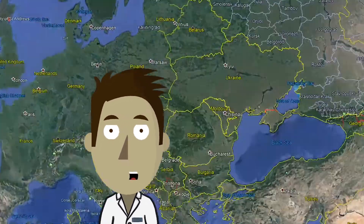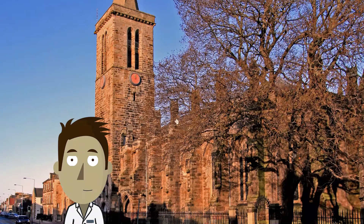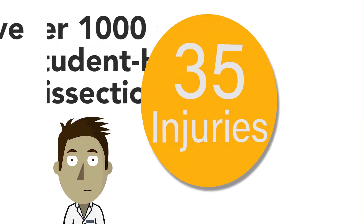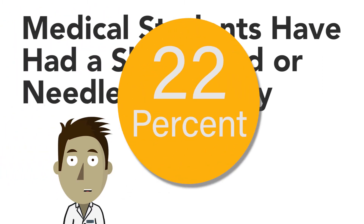According to a recent study conducted at the University of St Andrews, Scotland, UK, over a five-year period, for every 1,000 hours of scalpel usage in a dissecting laboratory, there were 35 injuries. Over a fifth of the medical student population have had a sharps or needle stick injury.